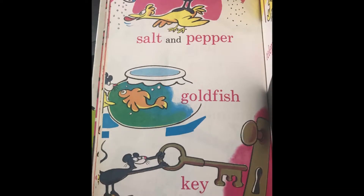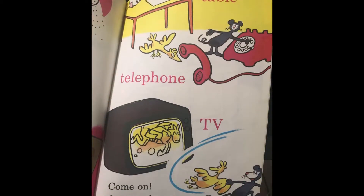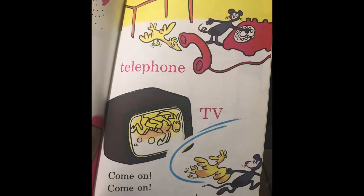Salt and pepper, goldfish, key, table, telephone, TV. Come on, come on, there's more to see.